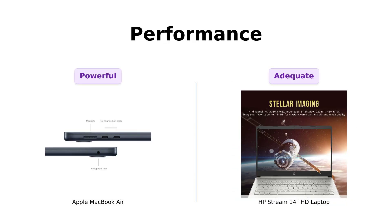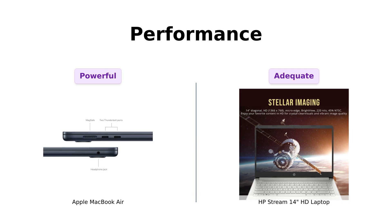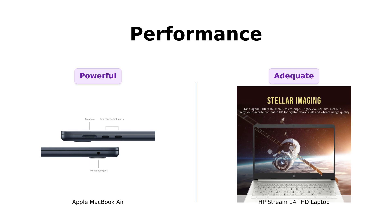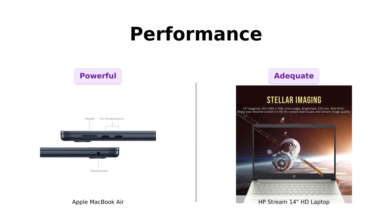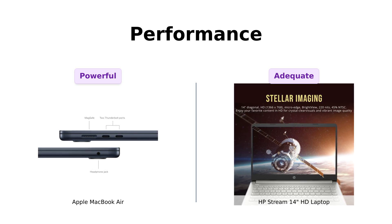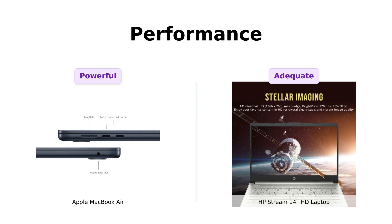Next, let's talk performance. The MacBook Air is packing an 8-core CPU and a 10-core GPU, making it a powerhouse for any task. Reviewers rave about its speed and stability. The HP Stream 14, with its Intel Celeron N4120, is not as powerful but gets the job done for basic tasks. Users appreciate its performance for everyday activities like browsing and schoolwork.